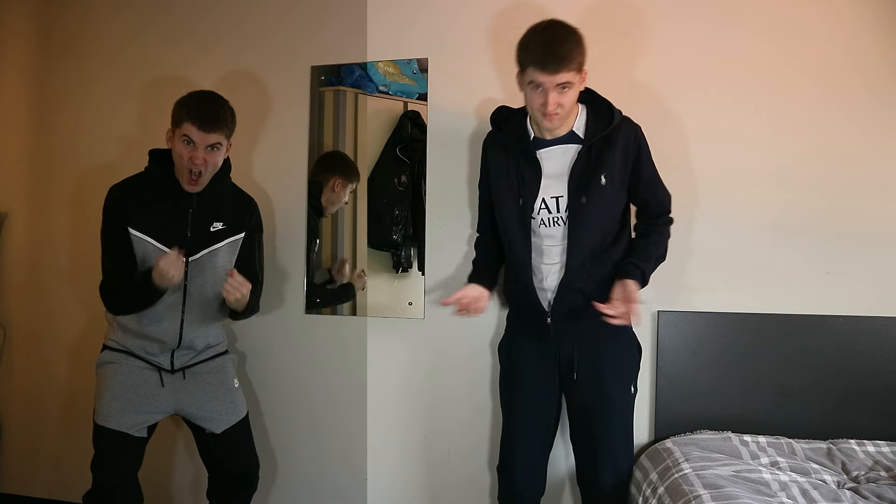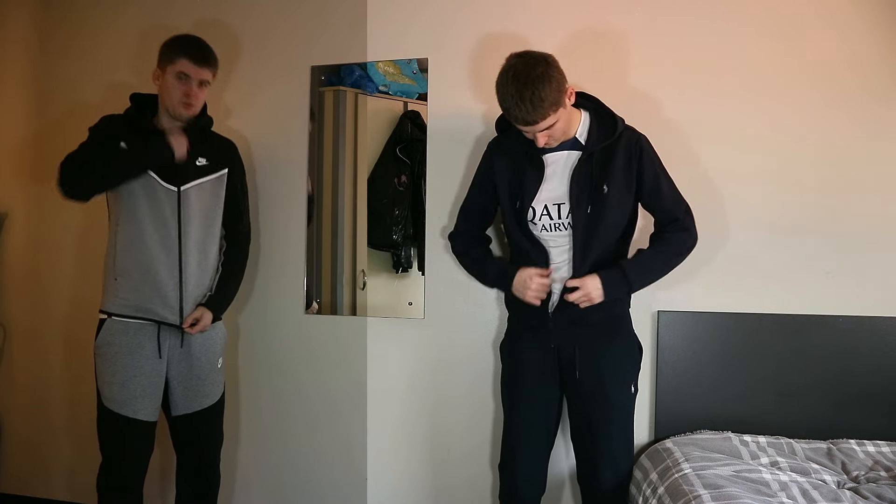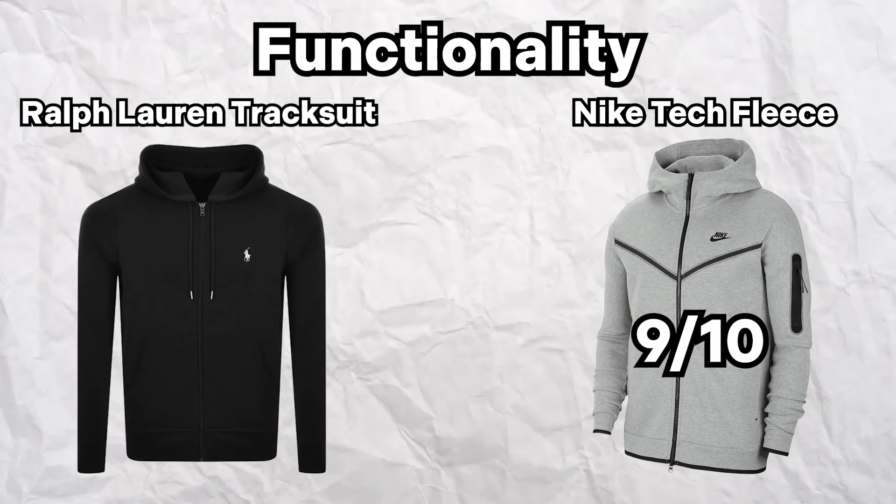I know some of you would count the warmth as a good thing if you feel the cold a lot, but not for me. The zippers are both great; however, the Nike Tech's just edges the Ralph Lauren's, as it looks better and I found it slightly easier to do up. I never use the drawstrings on the Ralph Lauren hoodie, but some people would, so I'll count that as a plus. I'd never go to the gym in these two tracksuits — I see them more as leisure wear. But I have seen people wear Techs to the gym, and even more of the Ralph Lauren. In terms of functionality, I'm going to give the Nike Tech a 9 out of 10, and the Ralph Lauren an 8.5 out of 10, just due to the back pocket being smaller.